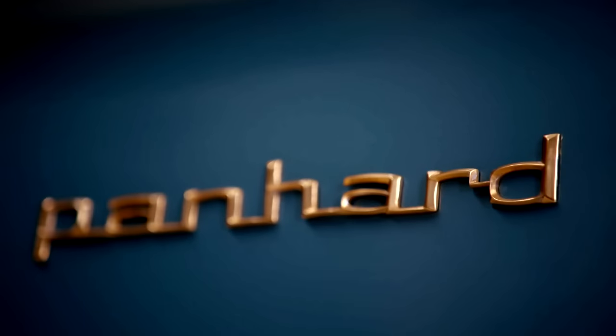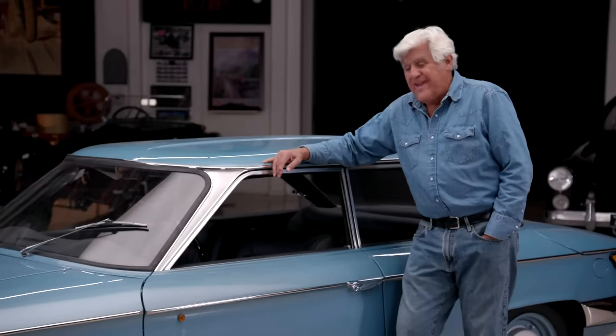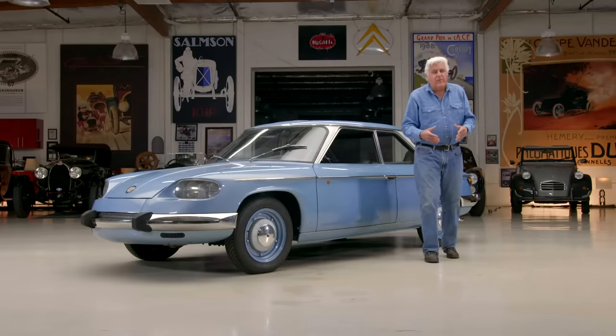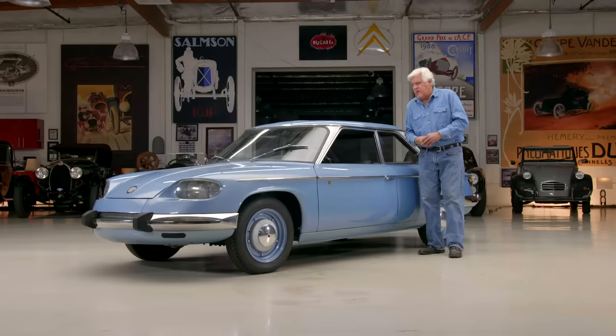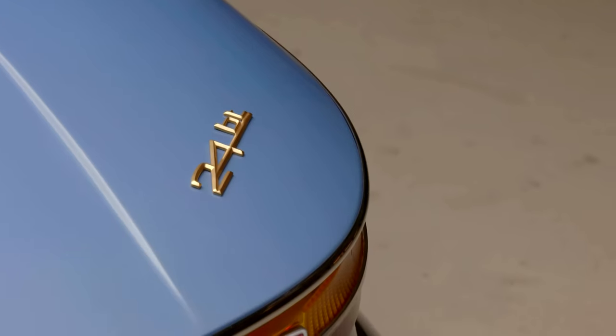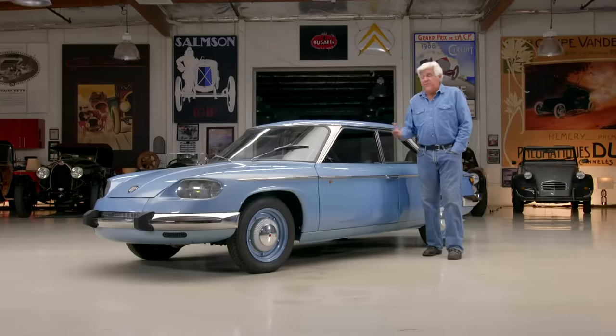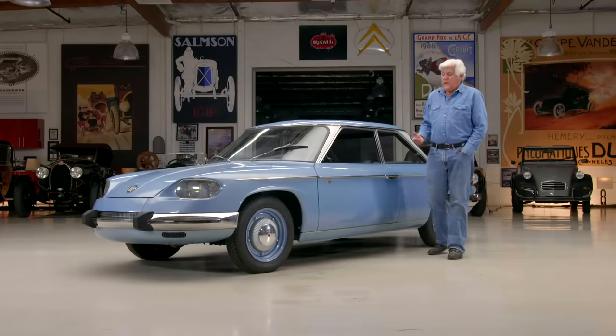Panhard did very well in the 24 Hours of Le Mans in what they call the index of performance. They didn't win it outright, but they always seemed to win their class. It won the index about 10 times, something like that. So the '24' stands for 24 Hours of Le Mans. The BT was the B model, and the T stands for Tiger — their high performance model with about 60 horsepower. The Volkswagen only had 36 or 38 horsepower, so the Panhard was about 10% more expensive but a far better, more advanced, more efficient car.